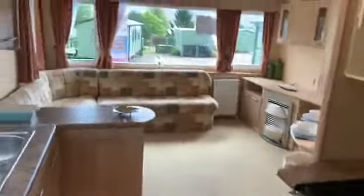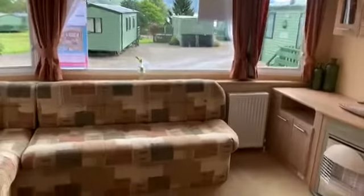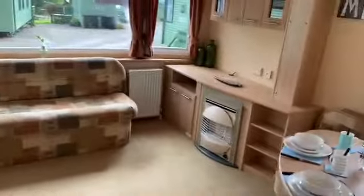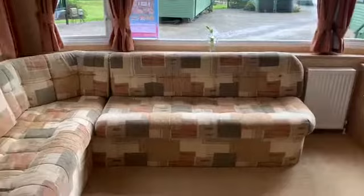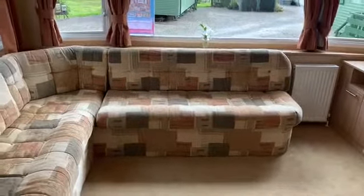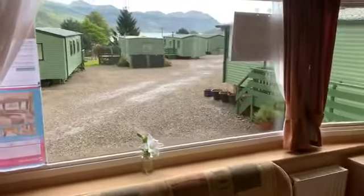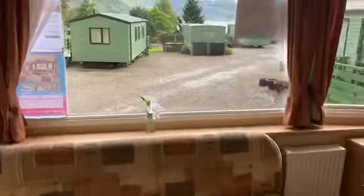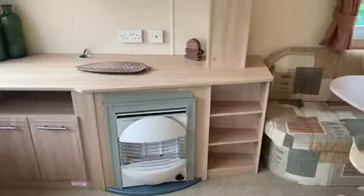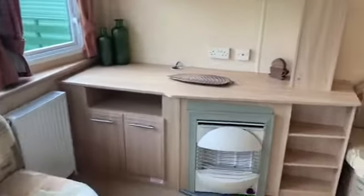Straight away as you walk in, you're hit with light. We've got a fantastic amount of windows which really does let the light in. It makes it feel light and airy — it's an ideal living space straight away. Wrap-around sofa, and in there is also your sofa beds. Although it's a two bedroom model, it will comfortably sleep six. Double glazed, central heating — great for all times of year as this park is open 52 weekends of the year, so you can come and go as you please. Gas fire if you just want to take the chill out of the air, lovely amounts of storage, TV position — it's great.